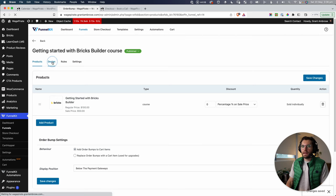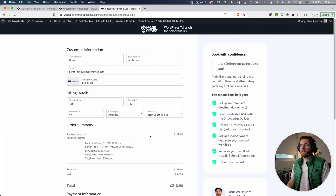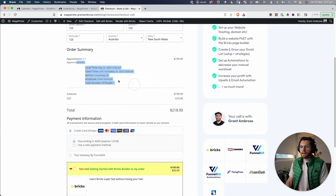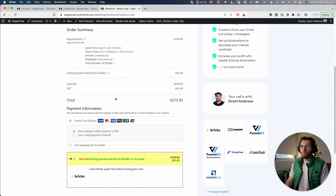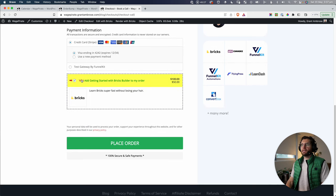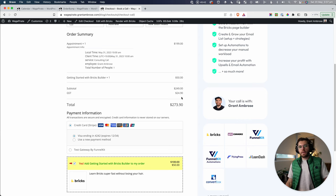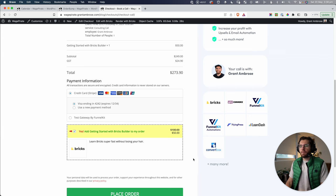If we sell the course via the order bump, we don't want to then show upsells for the same course — customers would say 'I just bought that.' So let's configure the upsell step to skip offers if the product exists in the parent order or if the customer has ever purchased it. We'll apply that same logic to the downsell step as well, saving changes and activating both.